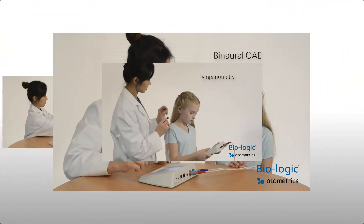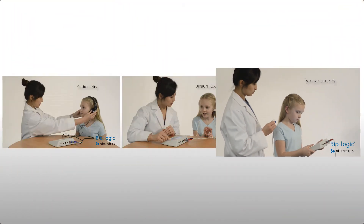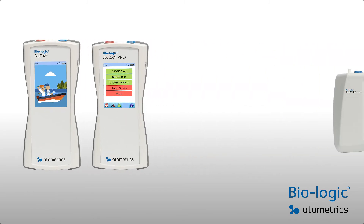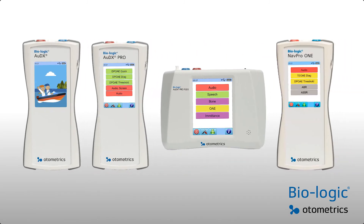Experience maximum test efficiency when you choose multiple test combinations in a single unit. Talk to your local Otometrics partner today and be the first to experience the next generation Biologic.